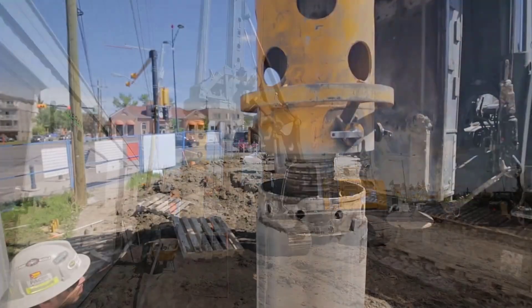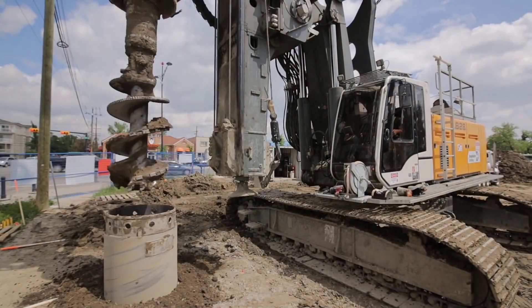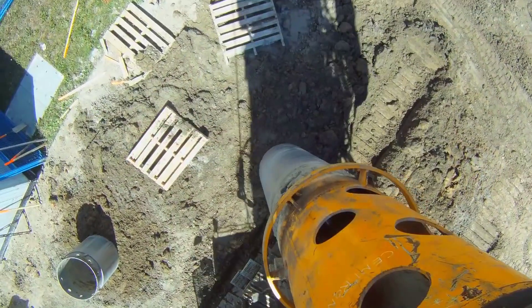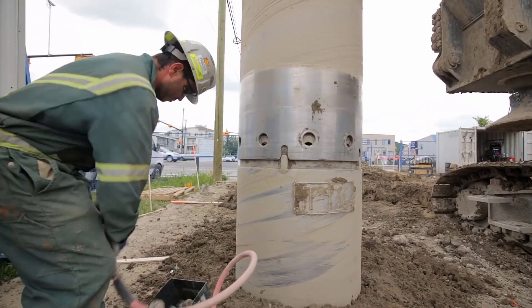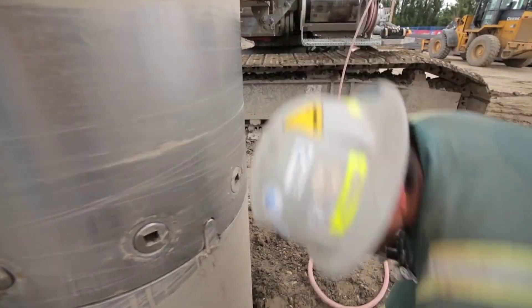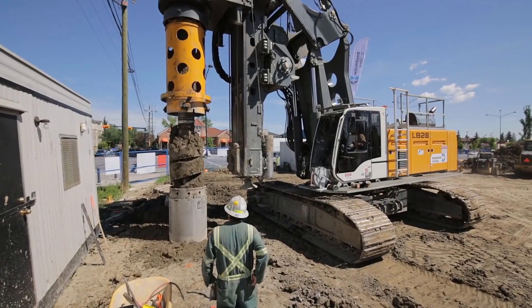The LB24 and LB28 are equipped with formidable engines, delivering immense torque to handle even the toughest geological formations with ease. Their versatile design allows for various drilling methods, adapting to the specific requirements of each project. Whether installing secant pile walls, drilling boreholes for mining exploration, or creating foundations for skyscrapers, these rigs perform with unparalleled efficiency and accuracy.